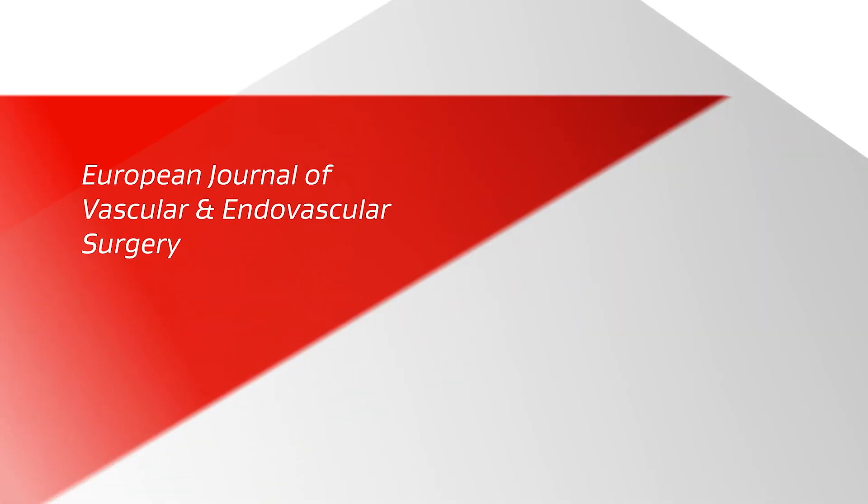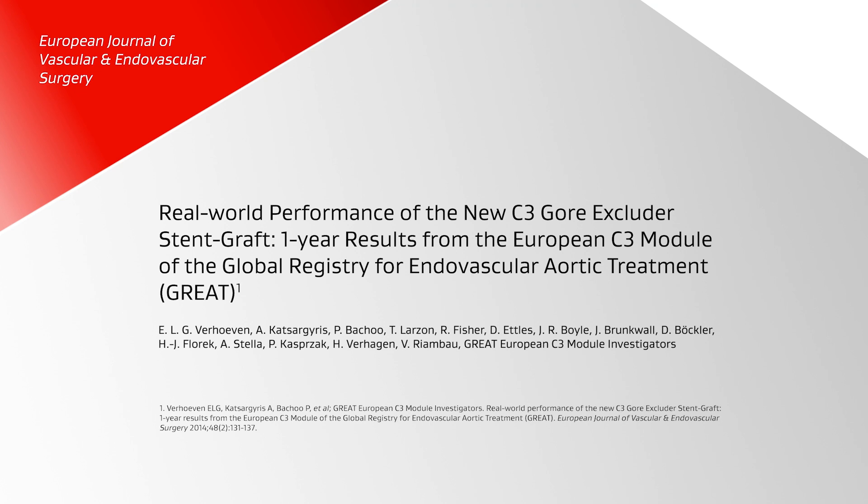I've been involved with the Great Registry for a number of years in a leadership role as national PI for the United States. Early on, some of the first data we accumulated within the Great Registry was from the experience in Europe when the C3 delivery system was released. I know Eric Verhoeven very well, who led that. I saw his experience throughout Europe — the investigators there were so positive, and it gave me a lot of confidence when I used the device. This was the first module and the first peer-reviewed publication.